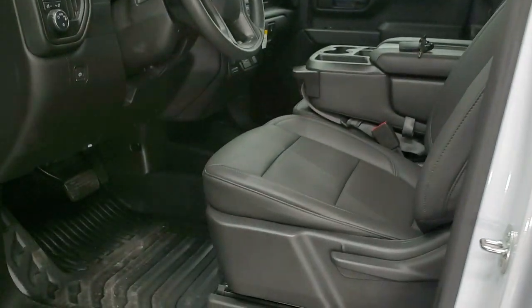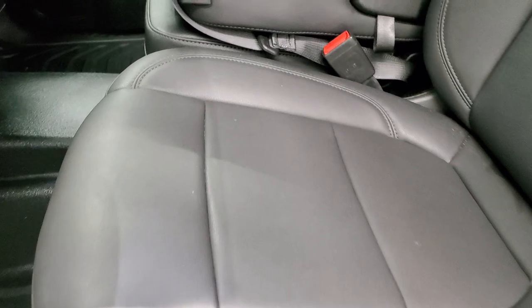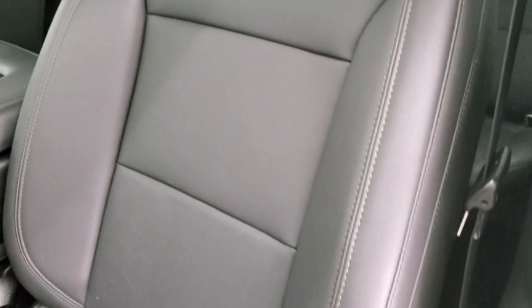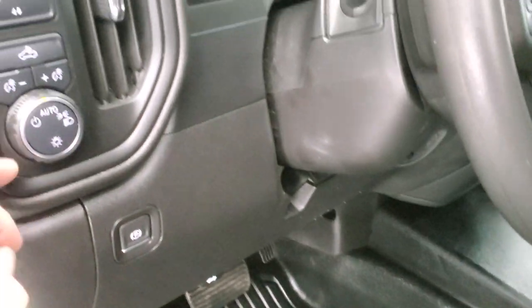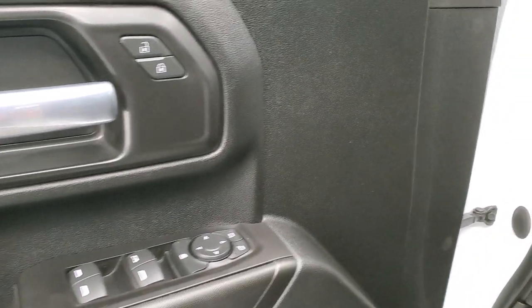Inside, the work truck package gives you dark gray vinyl seats, which are in really nice condition — no rips or tears. You do get the heavy duty rubber floors, auto headlamps, cargo lamps, push button four wheel drive, tow mode, power windows, power locks, and power mirrors.